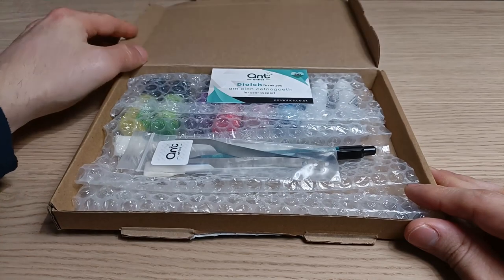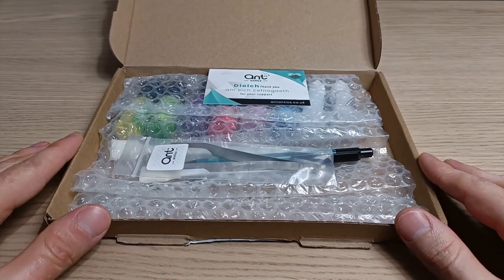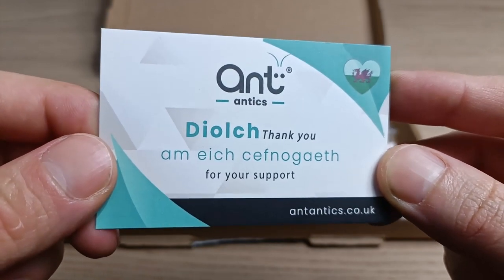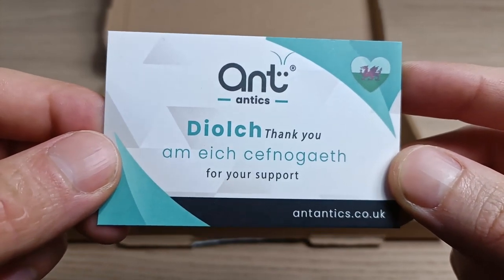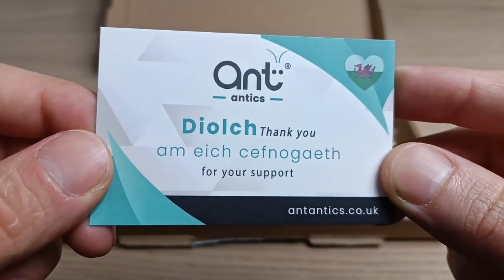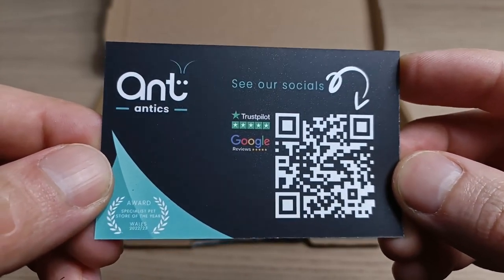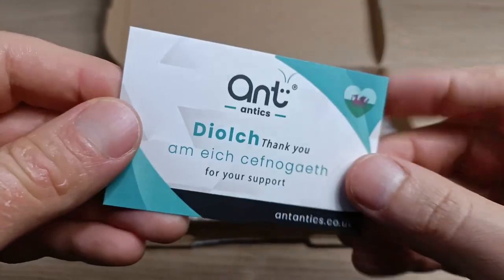Wow! There's actually lots of stuff in here — I wasn't expecting it. Let's start with the thank you card. This is so cool. On the card it says thank you for your support in both English and Welsh, which is the native language spoken in Wales, where Ant Antics is located. This is the first time I've seen something written in this language. At first sight it seems completely different from English, which is very strange considering that Wales is part of the United Kingdom. On the back we find a URL with the social links of the company.